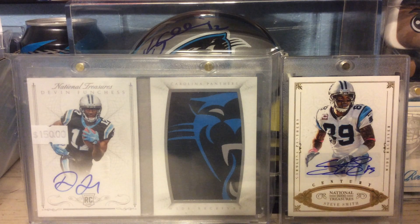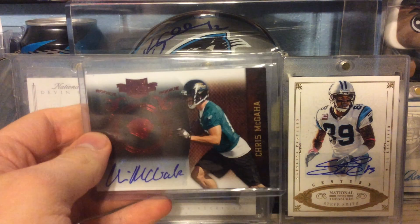Another card out of Plates and Patches from 2010, numbered to 449. This is a Chris McGaha.